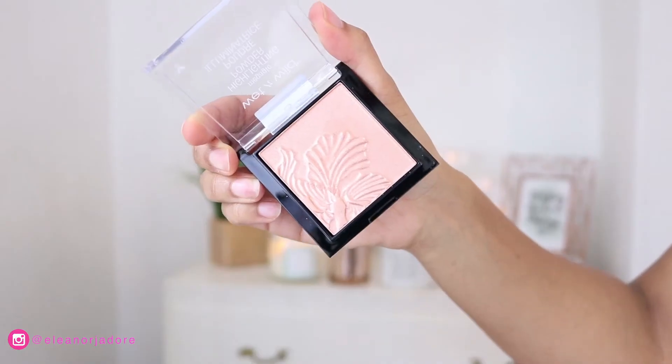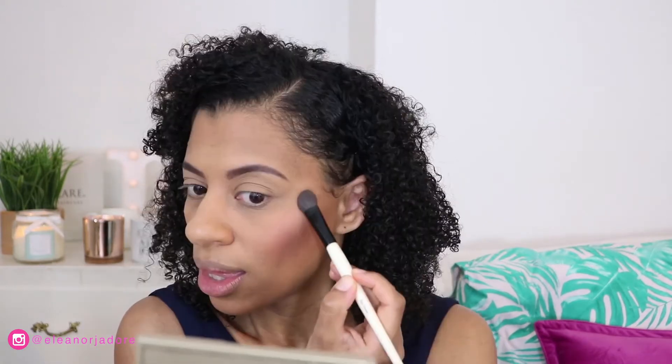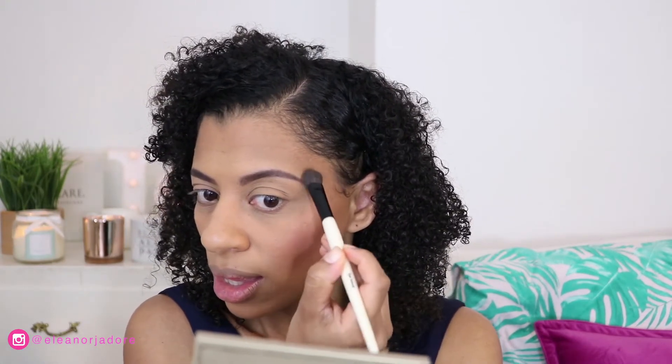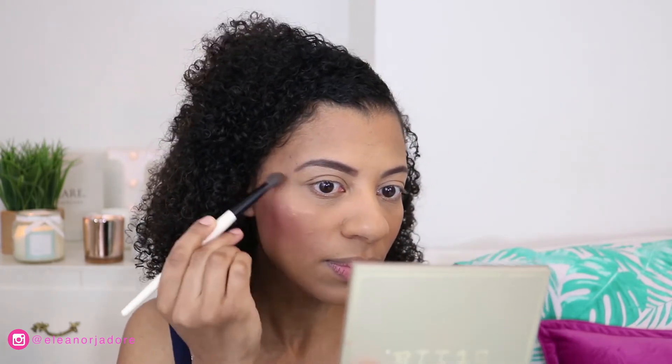For highlight I'm really excited to use the Wet n Wild MegaGlo Highlighting Powder. I'd been seeing it everywhere and people were loving it — when I started using it I understood why. I apply it to the tops of my cheeks, the tip of my nose, and along the bridge of my nose.